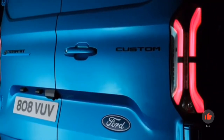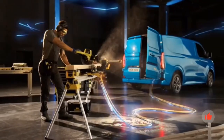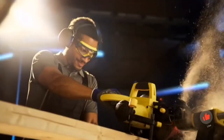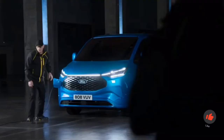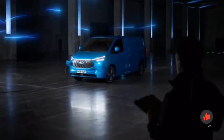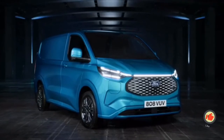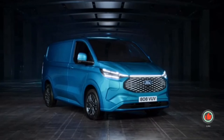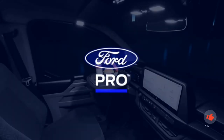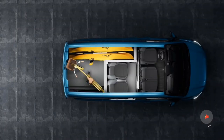It will be a while before trade, business, and private buyers can get their hands on the electric van. Ford does not intend to start series production until autumn 2023. The E-Transit Custom is built by Ford Otosan, a joint venture between the Turkish Koç Holding and Ford, and it rolls off the assembly line at the Gölcük plant near Istanbul. Prices will only be announced before the market launch.